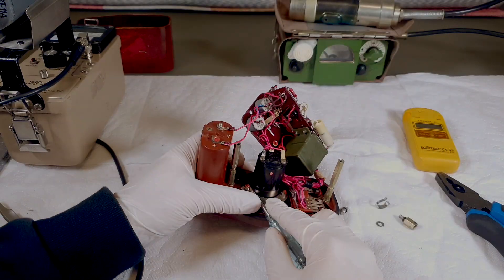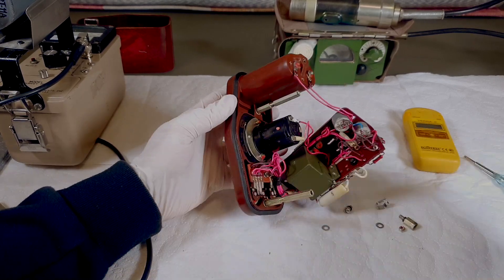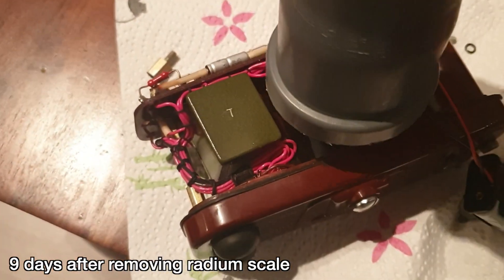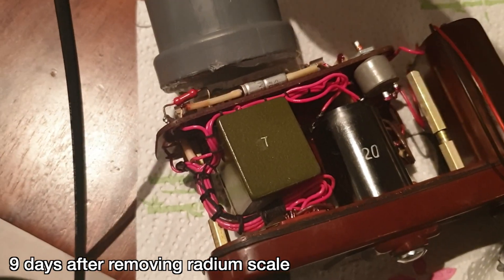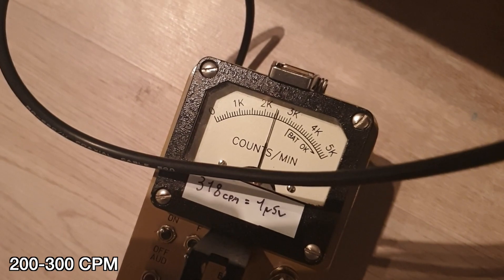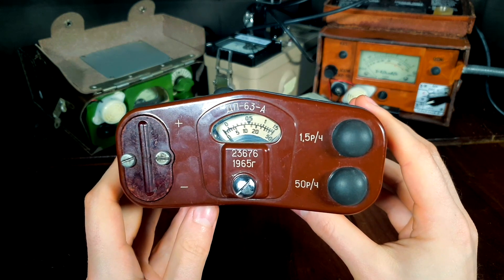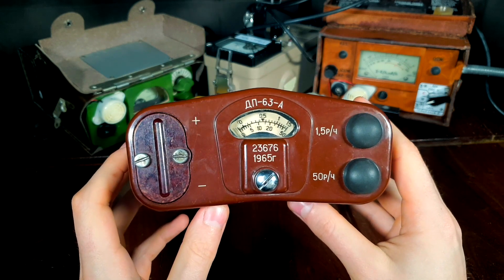The first thing after opening the box was removing the radium scale from the unit for safety reasons. If you'd like to see the process of removing the radium scale from the DP63A, I recommend you watch Part 1 of this video. Although I removed all the radioactive sources, the unit was still very radioactive — because radium-226 decays into radon-222, which is a gas, meaning the inside of the unit was heavily contaminated with it. I used a water sprayer to wash out as much contamination as I possibly could. Radium decay products tend to stick to different surfaces, which meant that even after a lot of decontaminating, the unit was still radioactive, but nowhere near the levels when I first opened it.